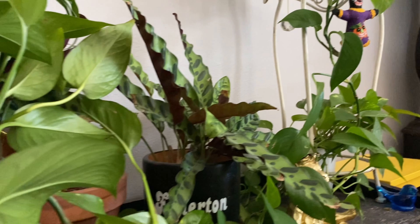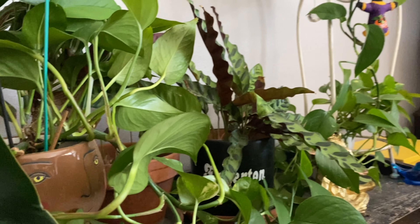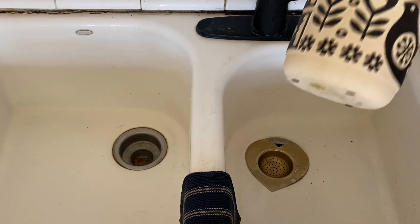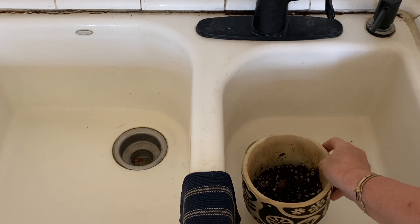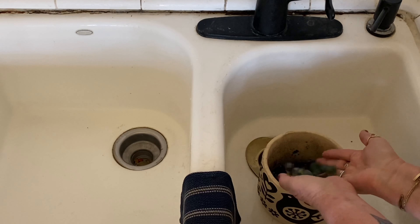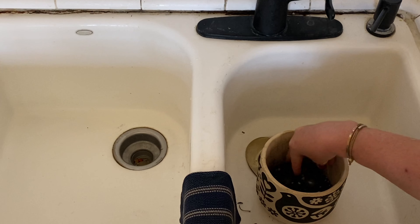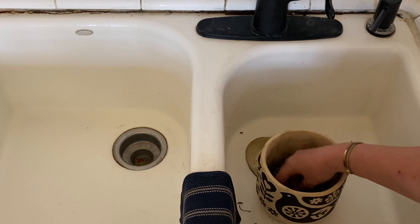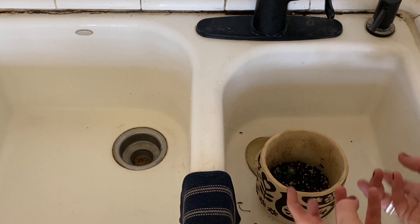If they're not up high they can just creep along horizontally instead of vertically. This new pot doesn't have a hole, so what I'm going to do is put these marbles down at the bottom so that it can drain.